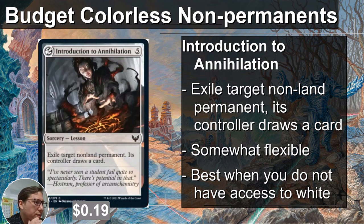Introduction to Annihilation — exile target non-land permanent, its controller draws a card. This is actually pretty much the same as some white effects. It is somewhat flexible in that you could target your own thing and then draw a card off of a token, for instance. Five mana to draw one card is too expensive — hopefully you'd have a way to minimize the cost. But if your deck does not have access to white, this is definitely something to consider. It's only 19 cents.